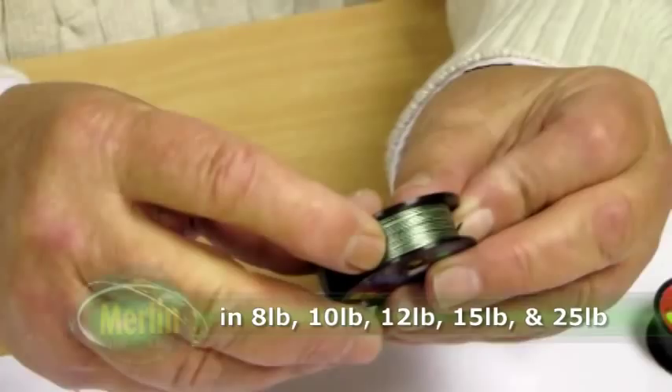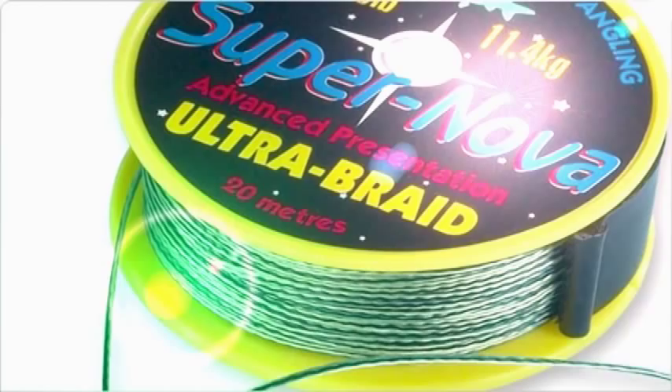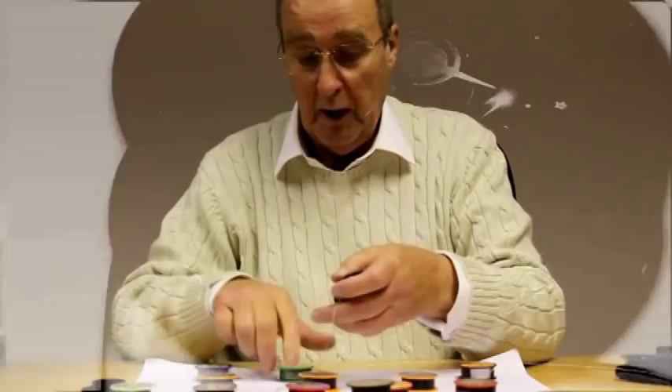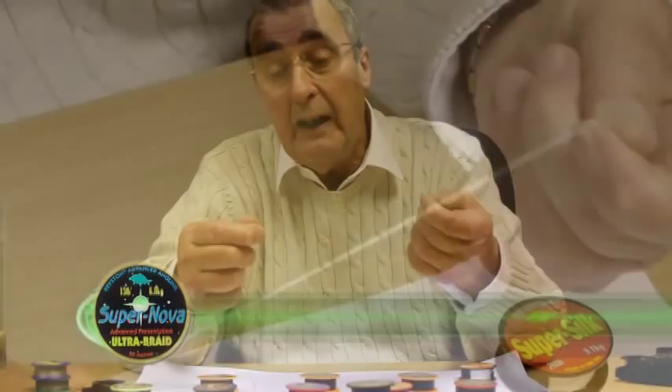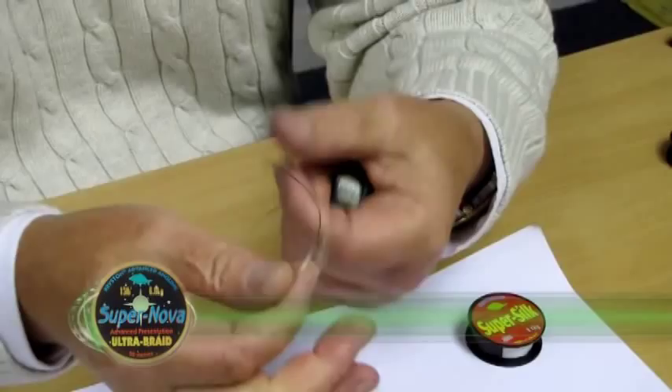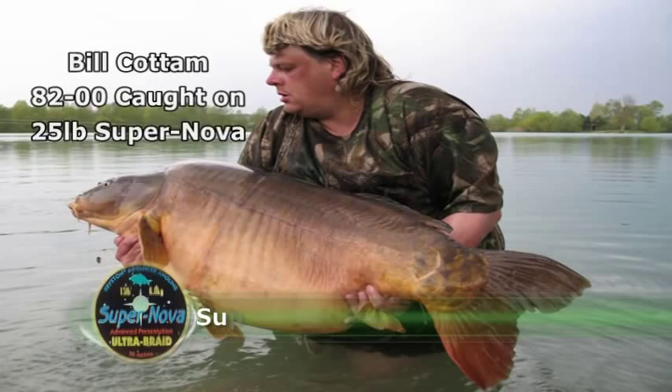The next braid we brought out is one that many well-known anglers favour — Bill Cotton from Nutrabaits, Simon Crowe — they use this line exclusively. It's Supernova. Looking at the difference in patterns between the three, it's totally different — very soft, very smooth, and probably the most supple line on the market. As you can see, there's no degree of stiffness; your hook bait can move freely and behave totally naturally. That's Supernova — it comes in 25, 15, and 12 pound breaking strains.